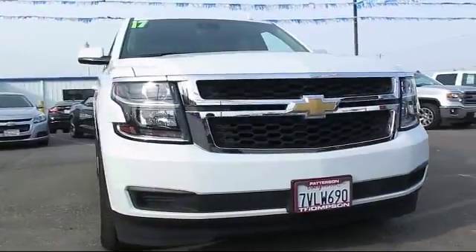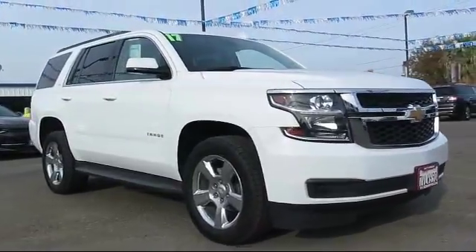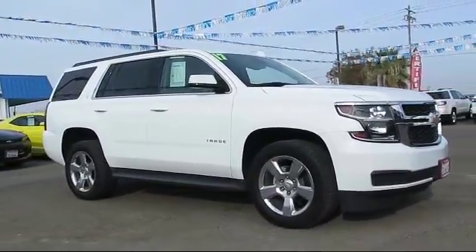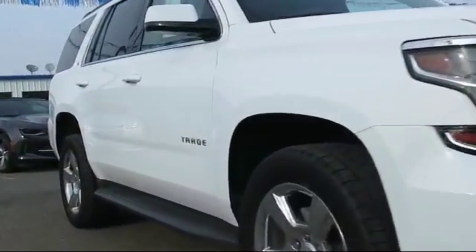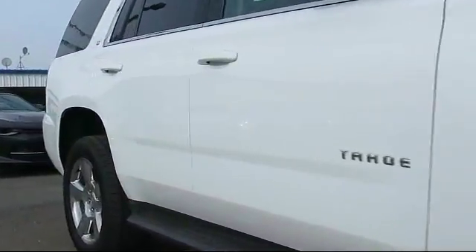It comes equipped with Alloy Wheels, Keyless Entry, OnStar, Theft Deterrent System, Bluetooth Smartphone Integration, and Sirius XM Satellite Radio.